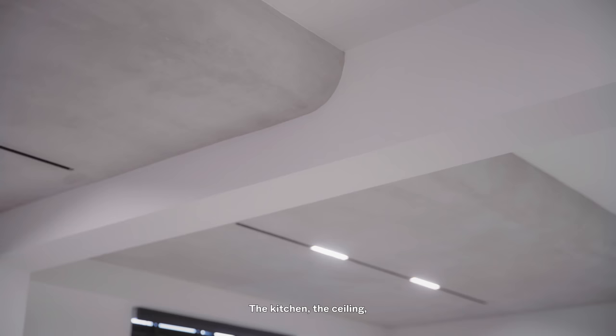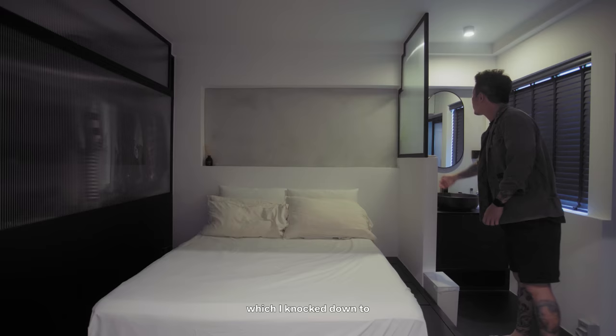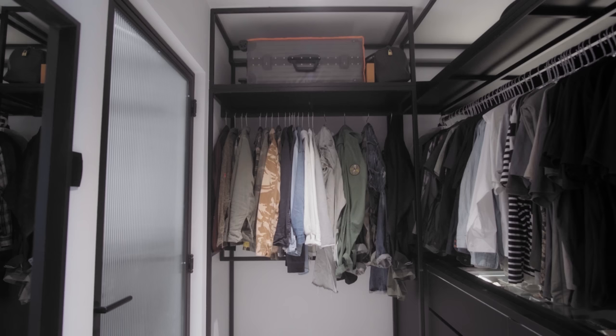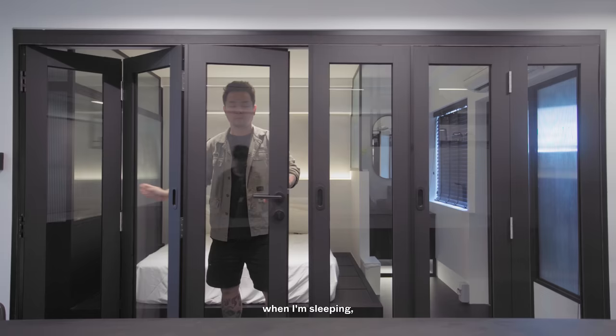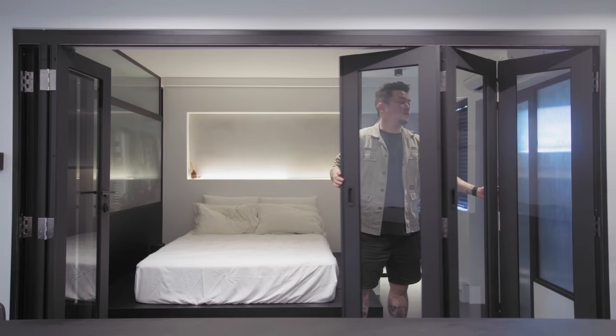The kitchen wall next to the island uses cement screed to complement the area. There are a few cement screed areas: the kitchen, the ceiling, and the common toilet. The master bedroom is combined with the existing storeroom, which I knocked down to accommodate a walk-in wardrobe. Since I don't have a storeroom anymore, I built a platform to keep things below. Instead of facing a big blank wall when sleeping, I knocked it down and installed a six-piece foldable glass door.